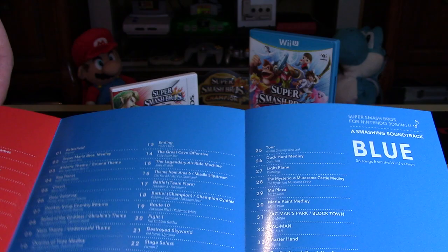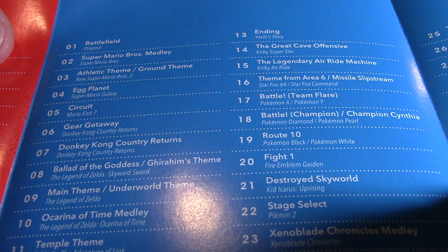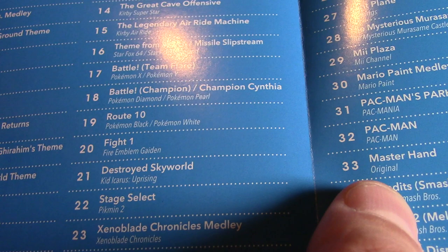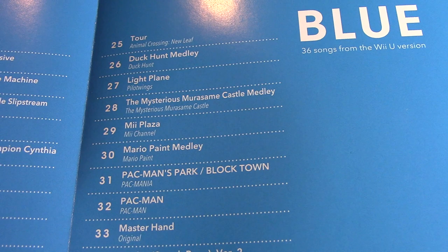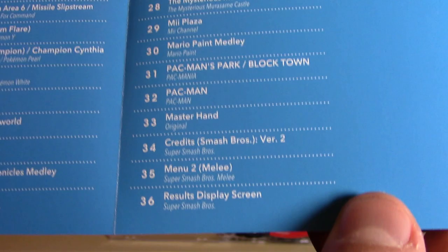On the blue disc there's a two-page layout with quite a few songs as well. 'Battlefield' — the original song — the Super Mario Bros. medley, a lot of Mario tracks, more from Donkey Kong and Zelda, including the Ocarina of Time medley and the main Underworld theme from Zelda. Yoshi's Story, some Kirby tracks, even Kirby's Air Ride. 'Area 6' from Star Fox 64 — I've got to replay Star Fox, that's such a good game. 'Route 10' from Pokémon Black, Fire Emblem, Kid Icarus, Pikmin, Animal Crossing, Duck Hunt, Pilotwings, even the Mii Plaza. Some Pac-Man songs, the Master Hand original, the credits, the menu, and the results display screen is the last song on the disc.